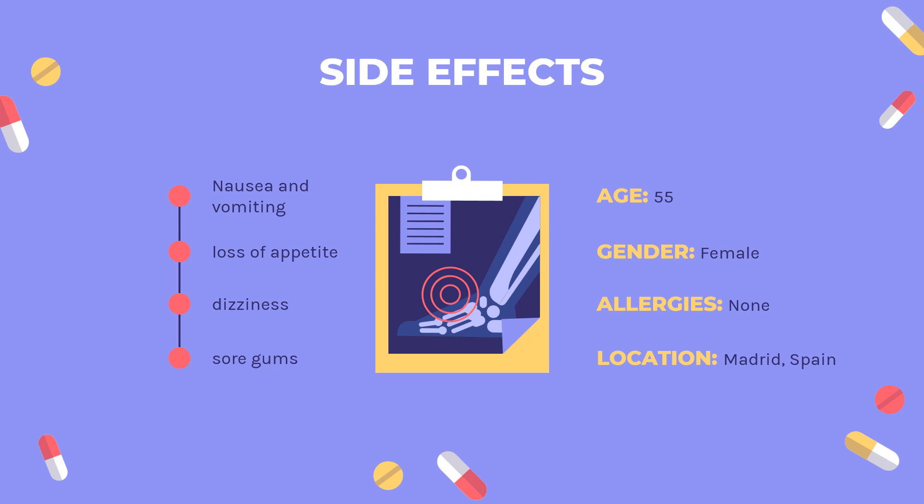Life-threatening side effects such as thrombocytopenia, hemolytic anemia, leukopenia, and encephalopathy are extremely rare.